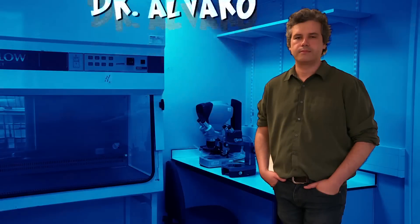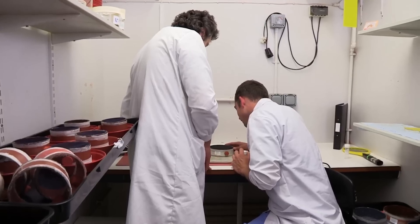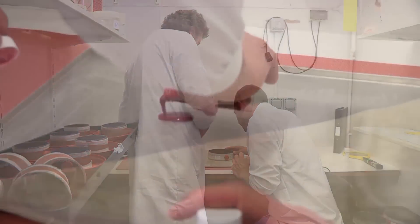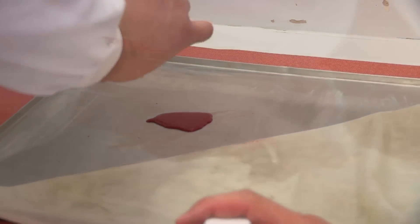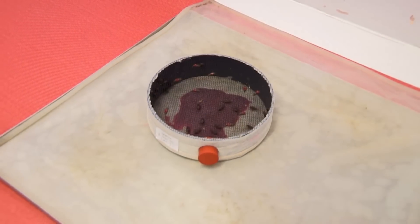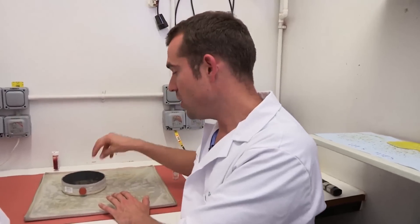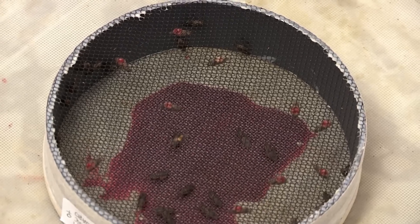This is Dr. Alvaro Acosta Serrana. He's the chief scientist who looks after the flies, and they're hungry. He's just served up some blood for them to feed on so he can research their habits. This is a special sheet that's heated so the flies think it's real skin, with animal blood underneath.